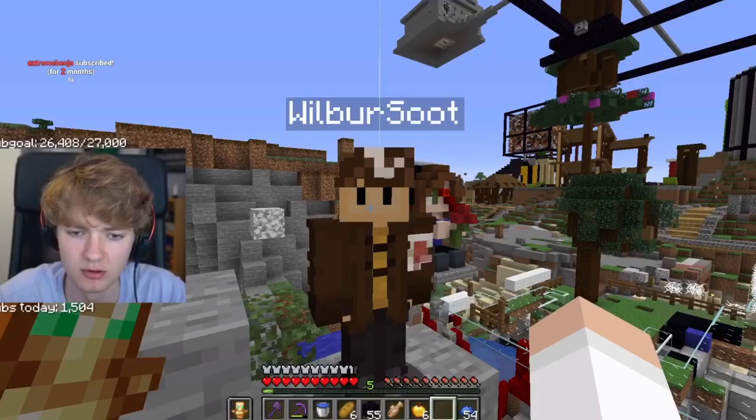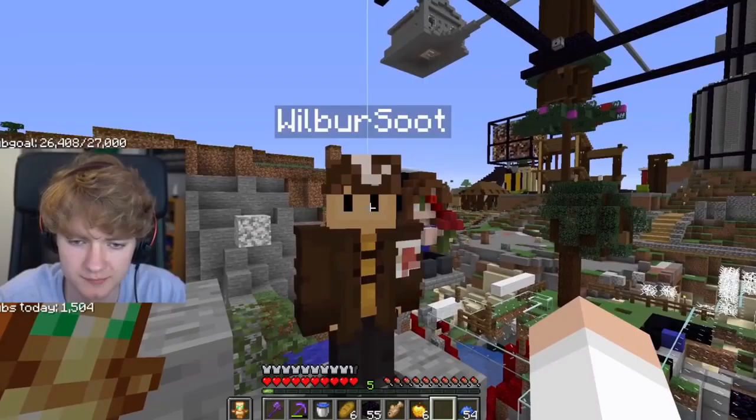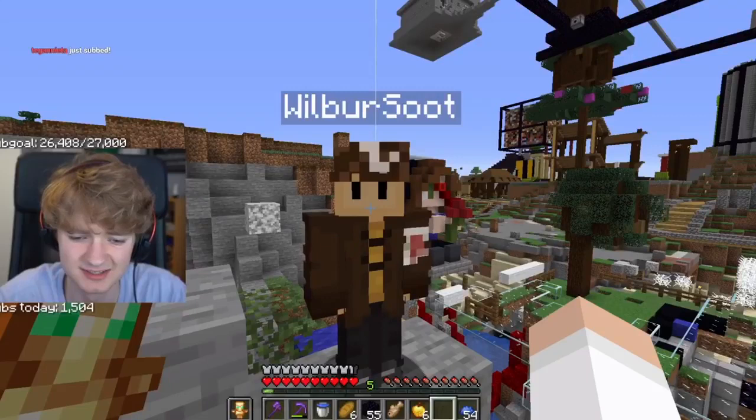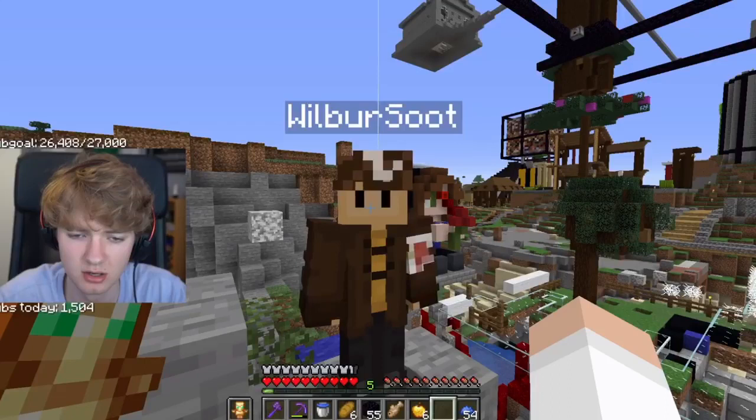Now let's take a character you all know very well: Tommy Innit. His main personality traits are envy and anger — he does almost everything out of those two different emotions. Although he has shown kindness and doubt, the main point of his emotions is envy and anger. And he has shown attachment, memory, and mistakes.